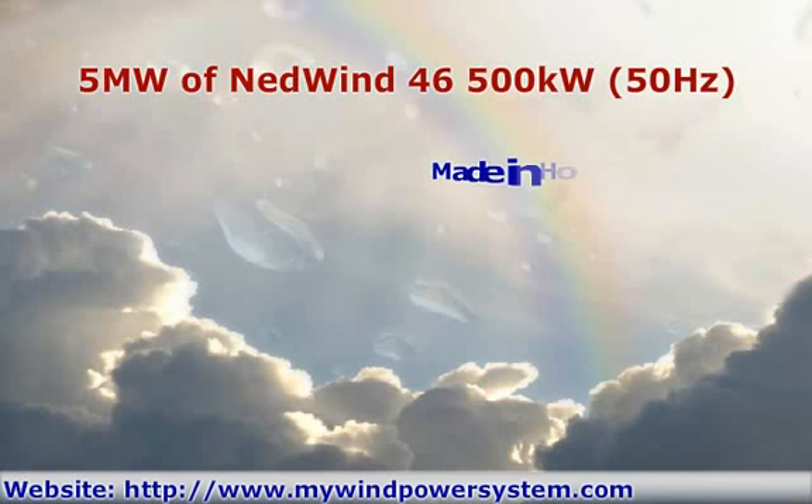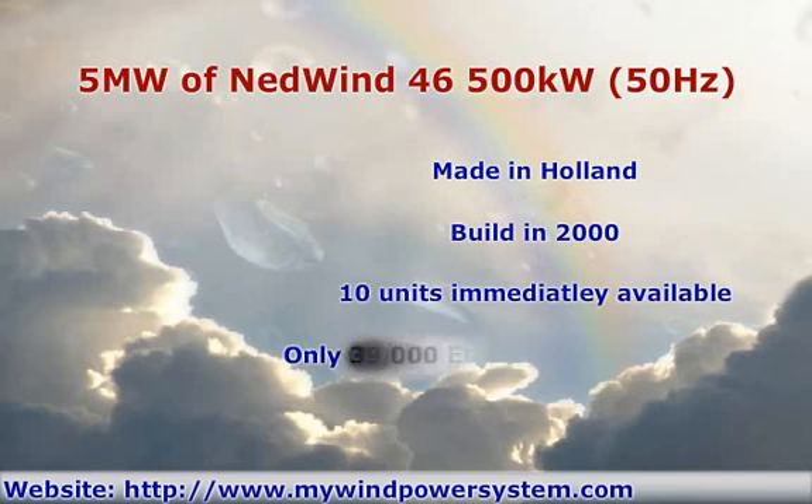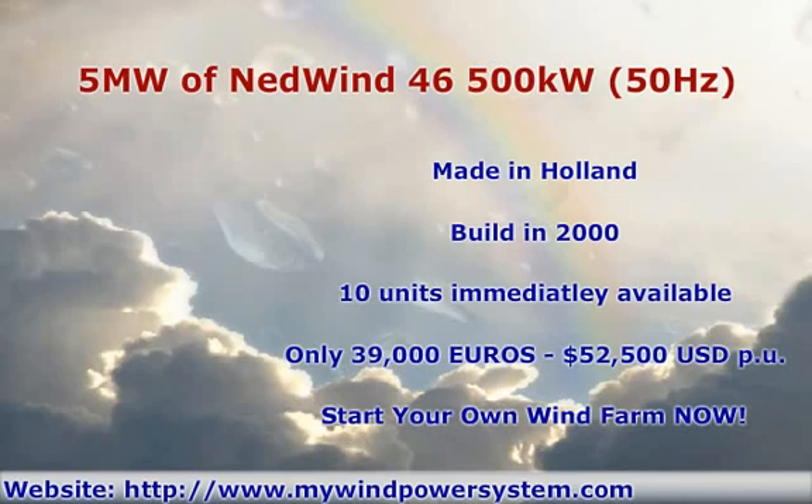Built in 2000, made in Holland. 10 units immediately available, only 39,000 euros or 52,500 dollars per unit. Full shipping and installation service is available. Start your own wind farm now for a fraction of the price of new turbines.